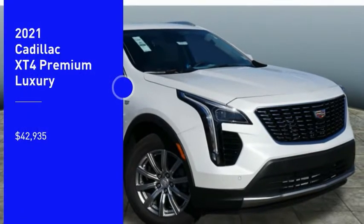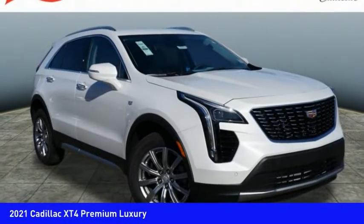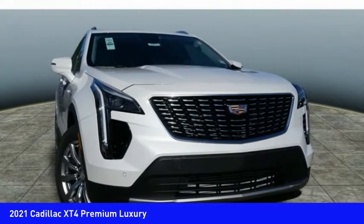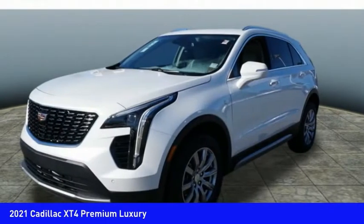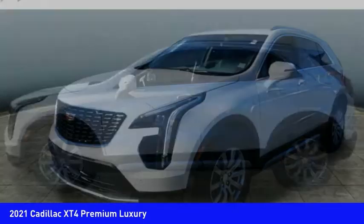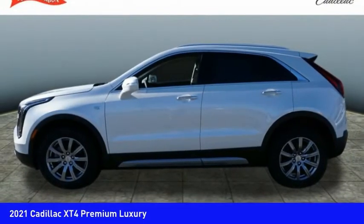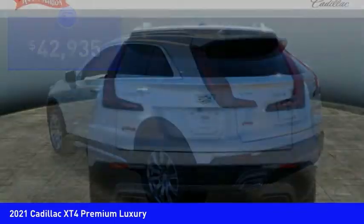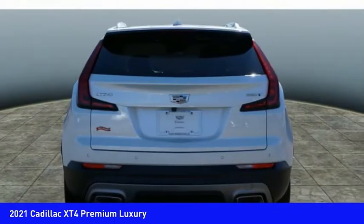Come test drive the 2021 Cadillac XT4. The Cadillac XT4 is a bold new crossover with functionality galore. Compact in size but not in features, technology and comfort, and is priced below $45,000. Here are some of this vehicle's great options.